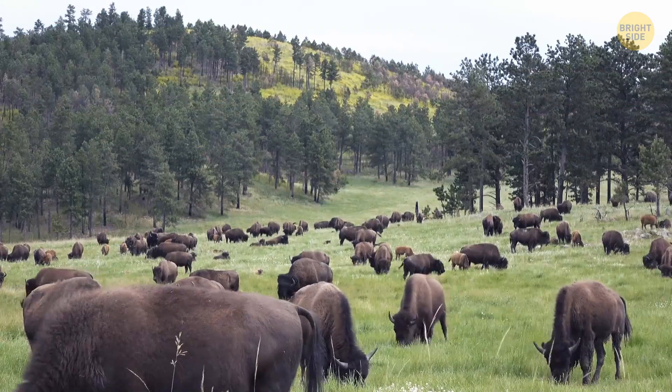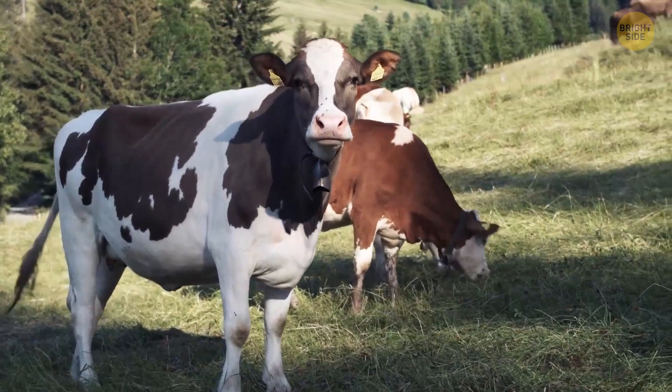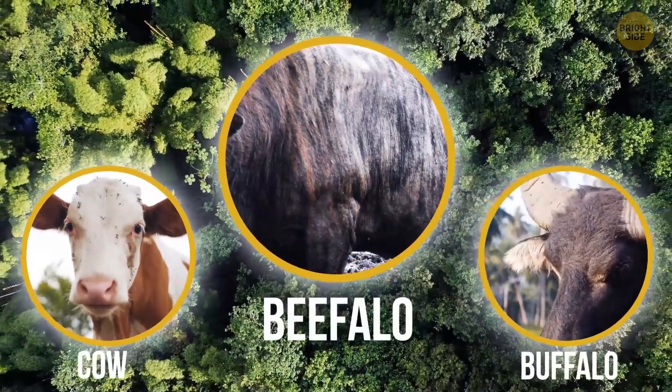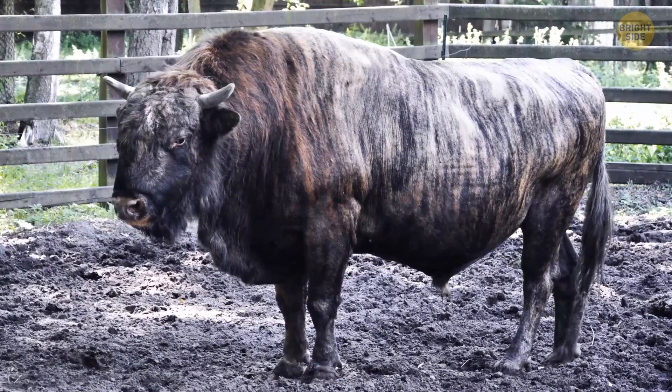How about a buffalo and a cow? When you were little, maybe you thought they could be a good match. But in reality, the combination creates an unusual hybrid animal called a beefalo. Not many types of hybrid animals can reproduce on their own, but a beefalo can do it.